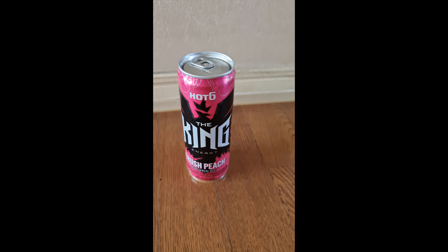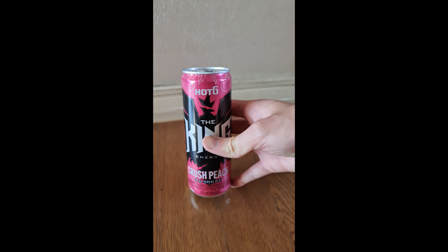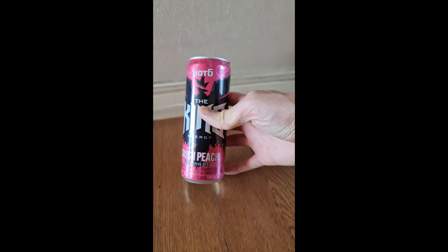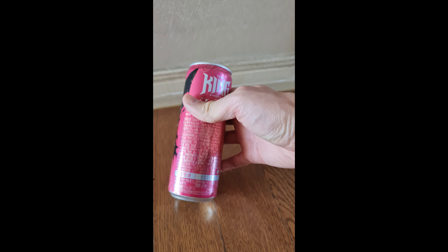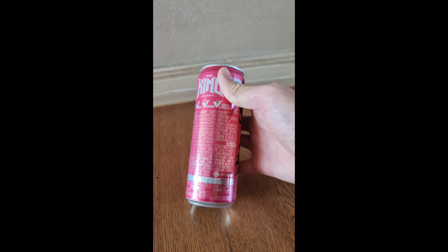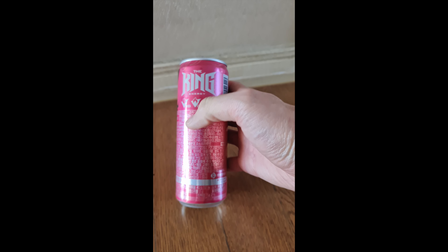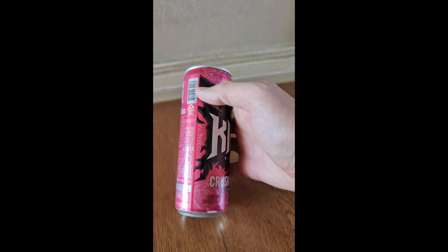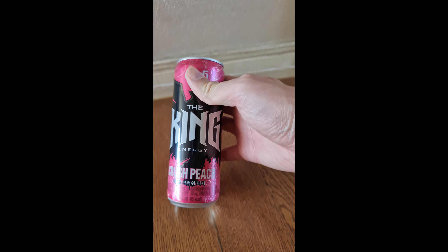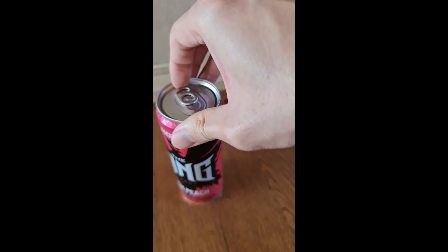Welcome back to the energy drink series. We're looking at the last of this series — this is the pink version. It's a Hot Six, the King Energy Crush Peach. I presume this is some kind of peach flavor because the back doesn't have much information. All the cans have maca, caffeine, taurine, L-carnitine. They all kind of look like this, just different colors and different labeling.